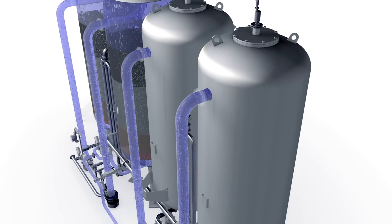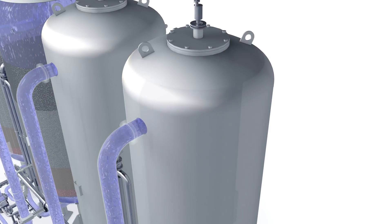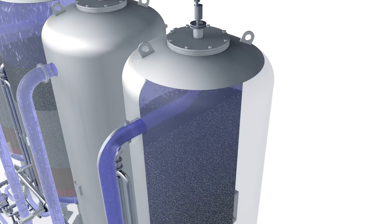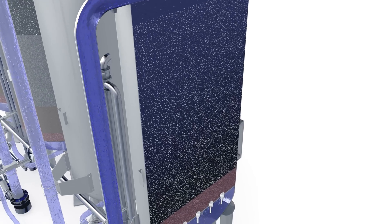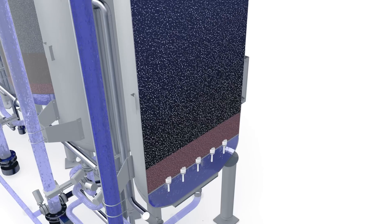The mains water then flows into tanks three and four, where activated carbon is used as the filtering medium. The activated carbon filter also absorbs elements like odour, taste and colour.